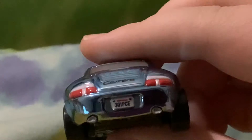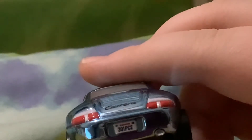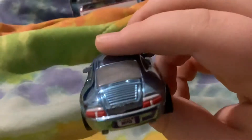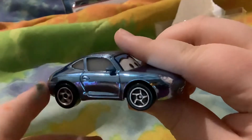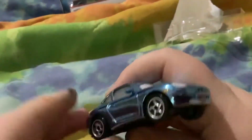And the white plate says 301 PCE. On the back it also says Carrera. Really cool.